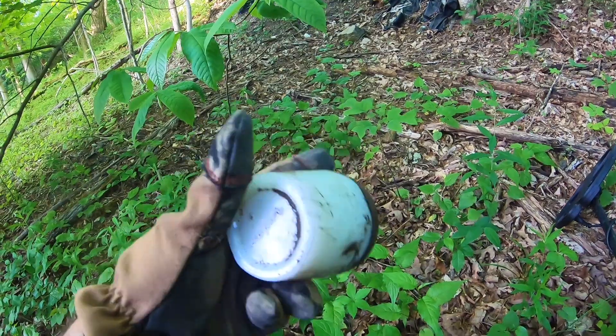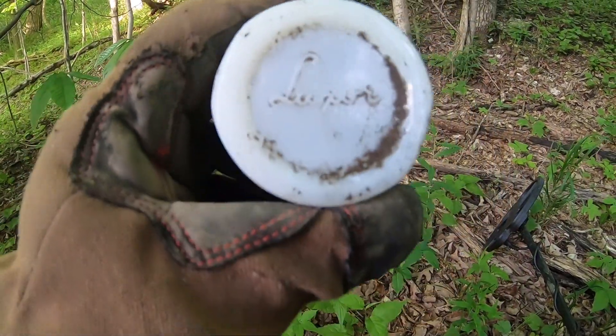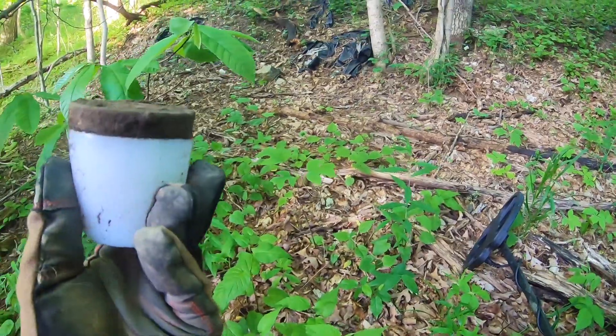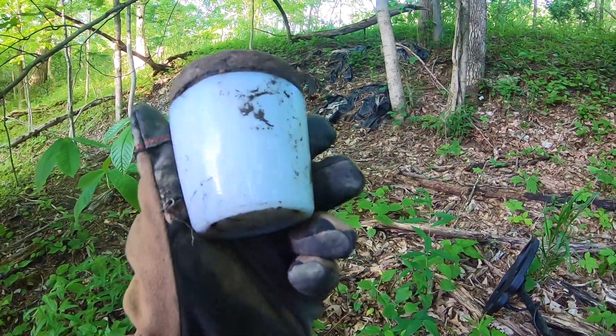Here's a pretty cool little find. I was reading the cap — it looks like it might be some kind of skin cream or something. I don't know if you can see that: 'Luxor.' It looks like a nice little milk glass container. I'm going to set that to the side and probably grab it before I leave.